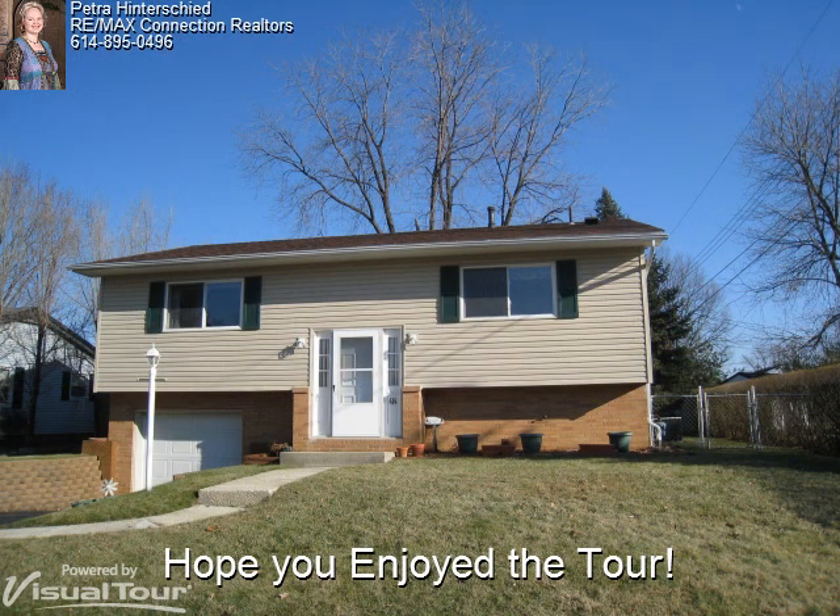The current owners have taken great pride and care in updating this home throughout and it's ready for you to move right in. If you're interested in seeing it, call Petra today before it's gone.